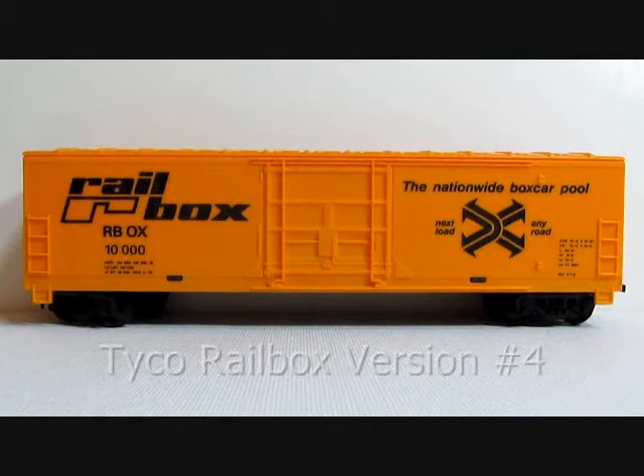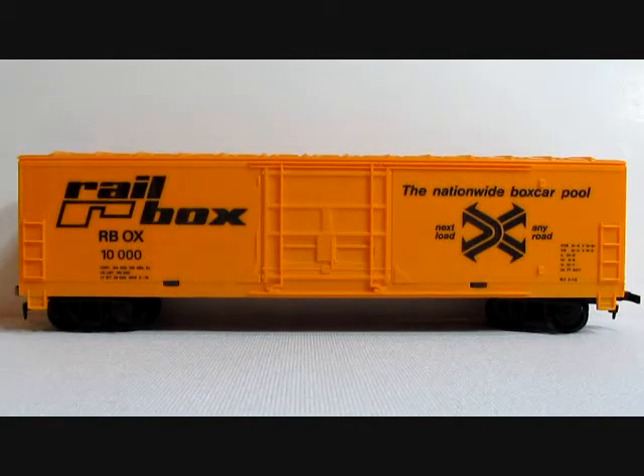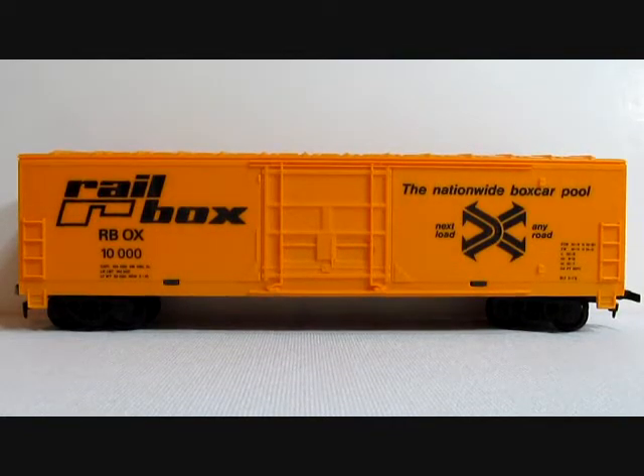Tyco Rail Box version number four is completely different, as it is a more modern era boxcar by Tyco and was not known to be sold individually. This car was sold in Tyco's train sets in the last years of its existence, from about 1990 to about 1993, and were all Yugoslavian produced.